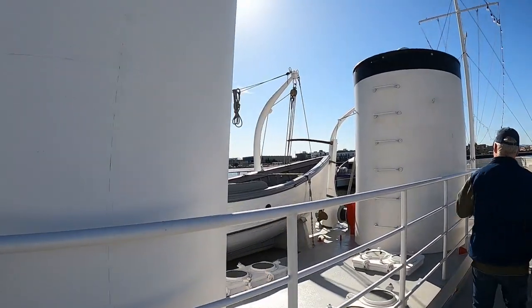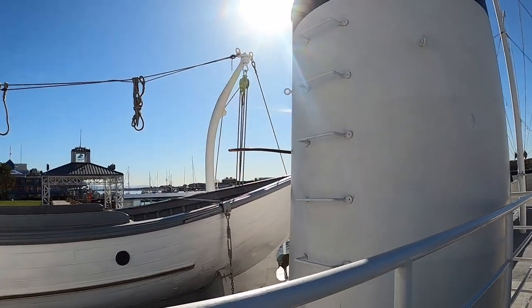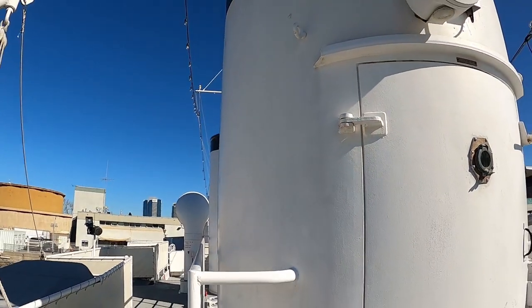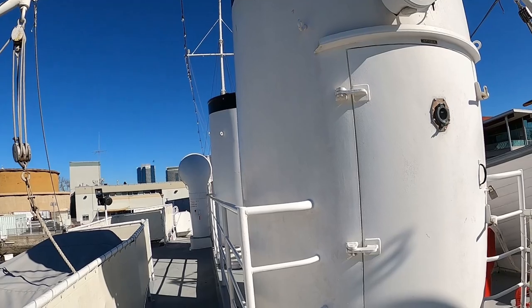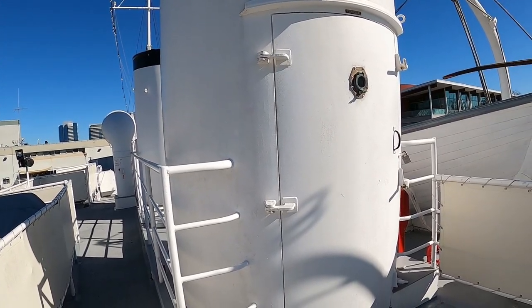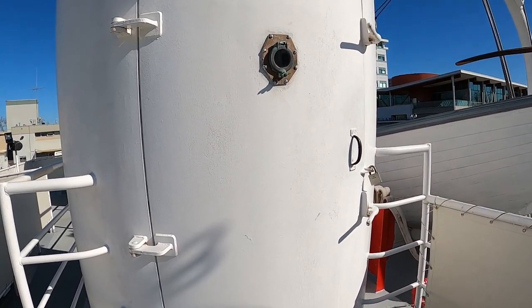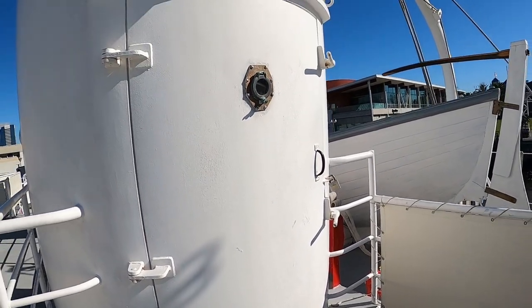One of the smokestacks is fake. Here's the hand pulley elevator — when FDR would want to go up top, someone would open the door for him and he'd roll out, then pull himself up by hand.